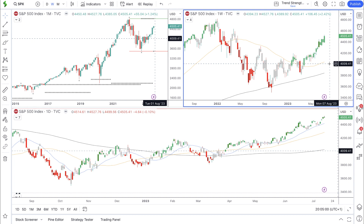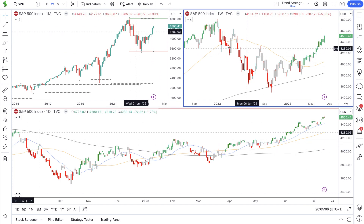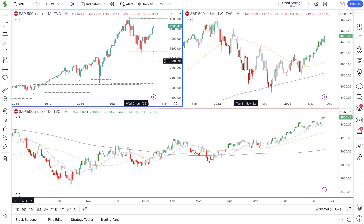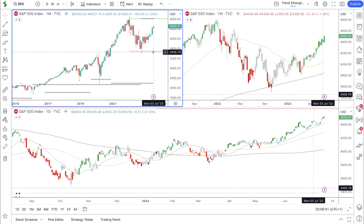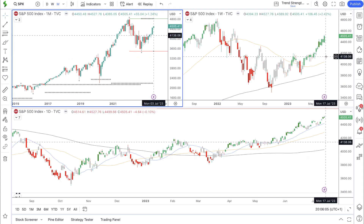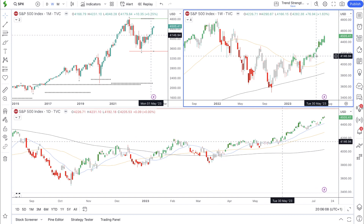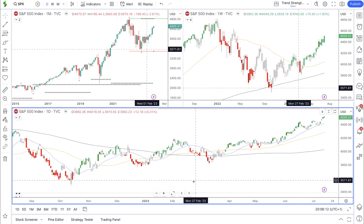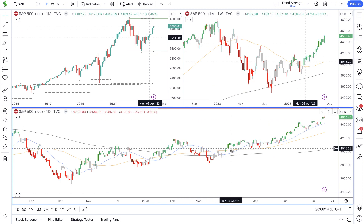First, let's have a look at the S&P 500 for our weekend market roundup. I'm going to look at the S&P on our three-screen setup: we have the monthly time frame in the top left chart, which gives us the big picture of price action; the top right chart is the weekly; and the chart along the bottom is the daily time frame.